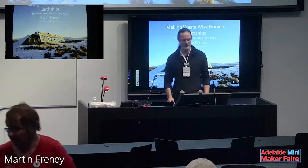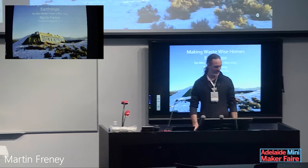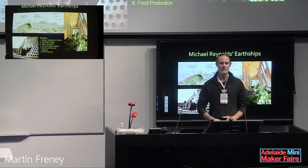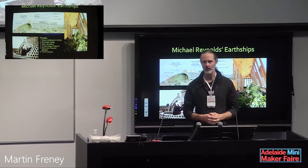My presentation is called Making Waste-Wise Homes. The earthship concept was developed by an architect called Michael Reynolds. He calls this idea of a sustainable home an earthship for a bunch of reasons, mainly because it attempts to be really self-sufficient — a bit like a boat on the ocean that has to do everything for itself.